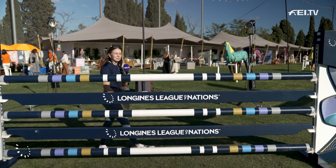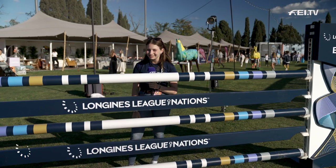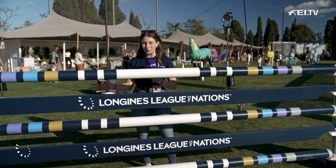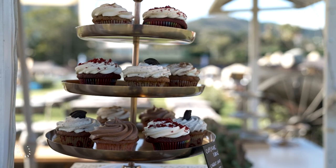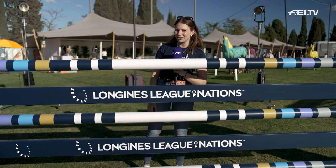No event would be complete without some fabulous shopping opportunities. Am I right? I am now stood at the amazing Polo Park, which also — fun fact — is one of Barcelona's largest natural green spaces. From food to fashion and entertainment, you've got it all. So let's go check it out.